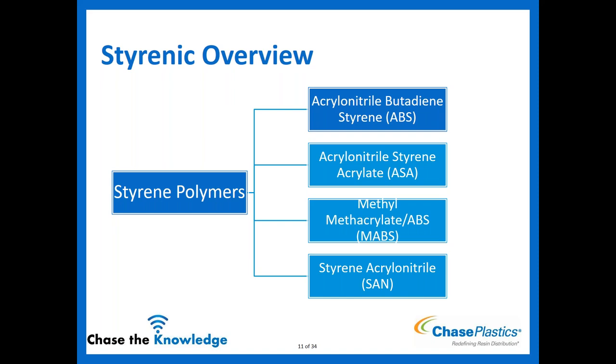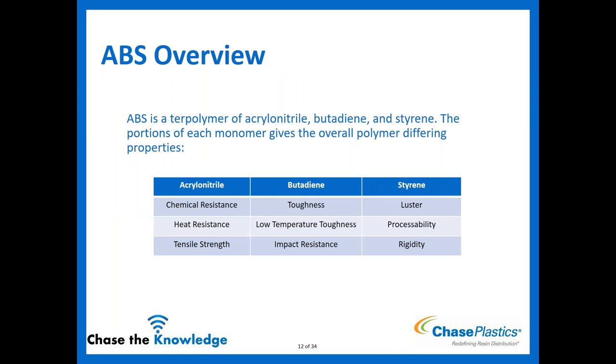Now we get into the materials themselves, starting with ABS. ABS is a terpolymer — meaning three components: acrylonitrile, butadiene, and styrene. By changing the amount of each monomer within the material, I can affect different properties. The acrylonitrile gives improved chemical resistance, better heat resistance, and helps with tensile strength. The butadiene, which is a rubber, helps with toughness, low-temperature performance, and impact resistance — it also allows the material to be platable. The styrene contributes luster, processability, and rigidity.